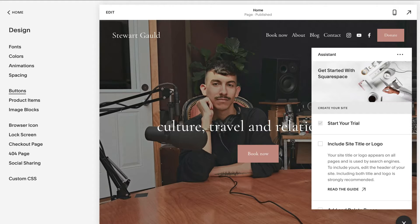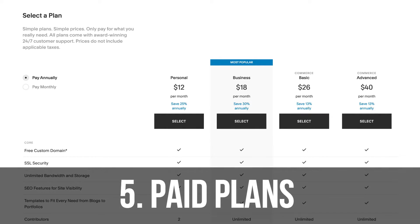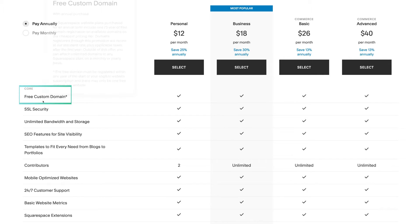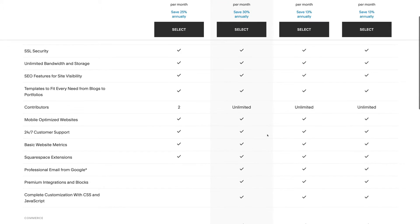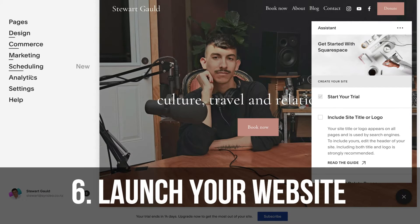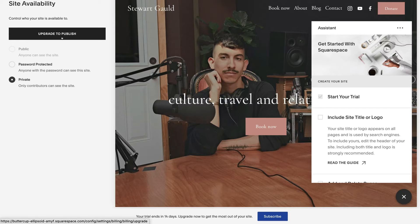Now that we've covered customizing your template and changing the design and theme, we're ready to launch. When you're ready to activate your website — you've added all your content and changed the design — click subscribe to go live. You'll need to select a paid plan; the most popular is the business plan, which includes a free custom domain and more features valuable for small businesses. Once you've selected a plan and added your information, go to settings, then site availability, and click publish.